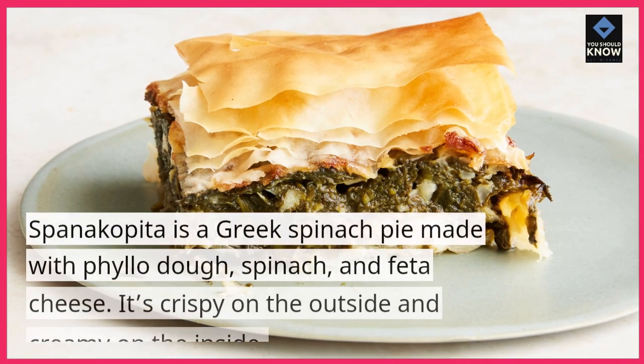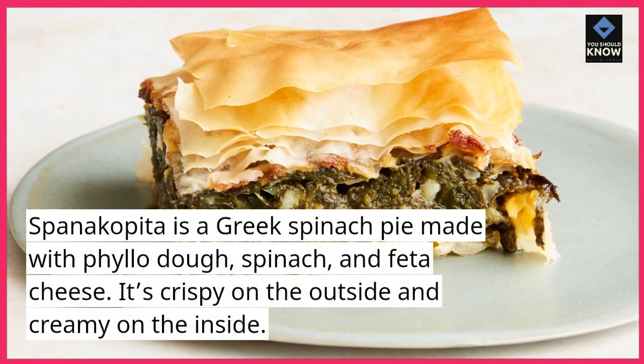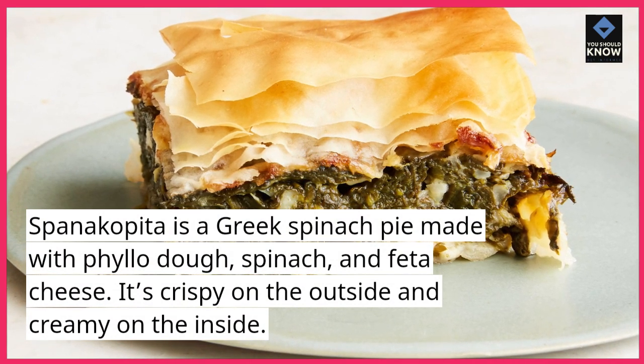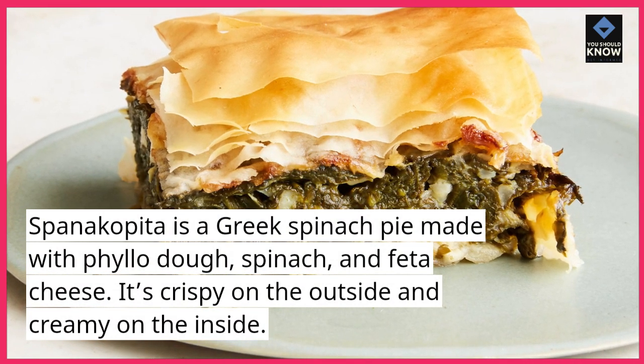Spanakopita is a Greek spinach pie made with phyllo dough, spinach, and feta cheese. It's crispy on the outside and creamy on the inside.